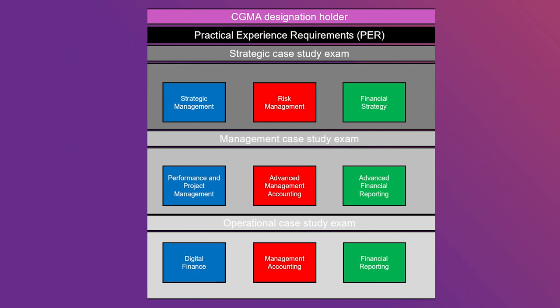To earn the CGMA designation, you must complete all applicable learning and case study exams from the level you start on.